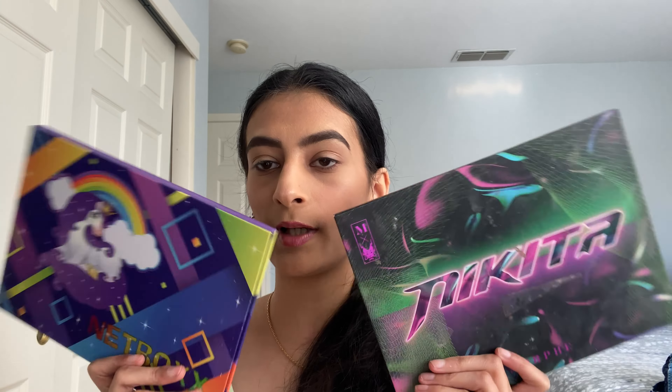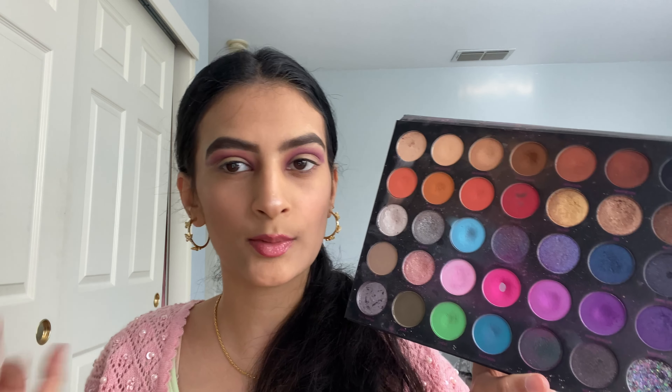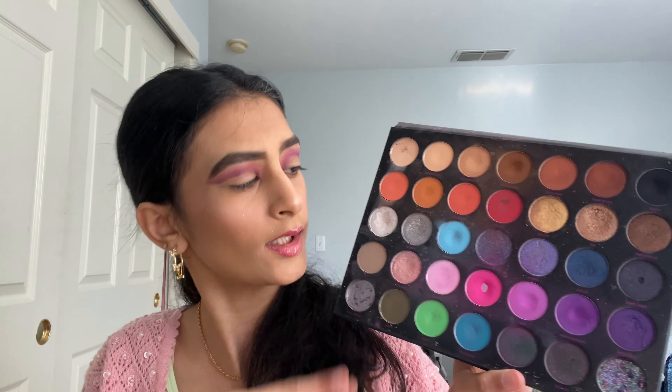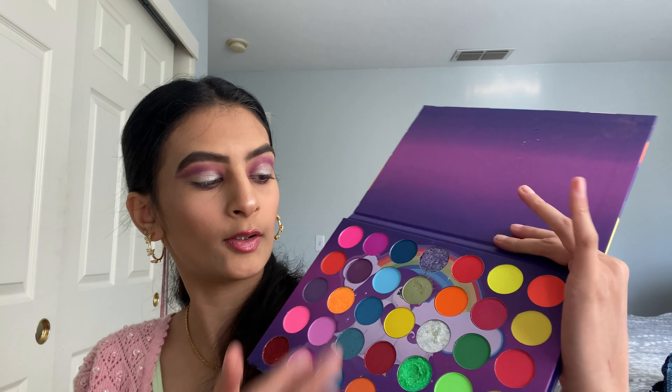These are the palettes I'm going to use. I'm going to do the purple part first, so I kind of did the base for my eye. Now I'm just going to go ahead and do the glitter — I'm going to take these two glitters and mix them together. You can't go wrong with glitter. I'm going to put this glitter right here — this is my eyeshadow and my whole look basically.